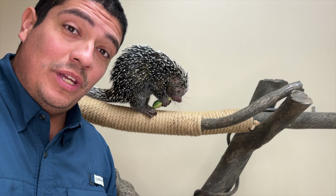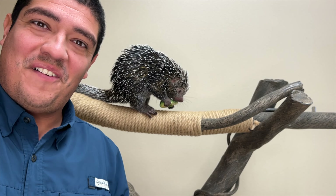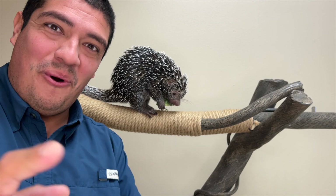Hi everyone, welcome to The Wild Side, and this week we're talking all about this prickly little mammal. Who is it? Find out on this episode of The Wild Side.